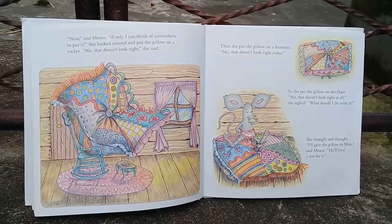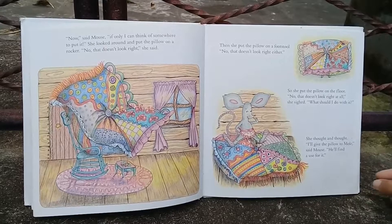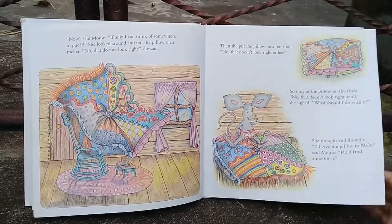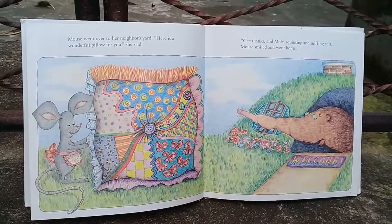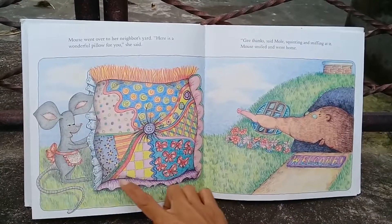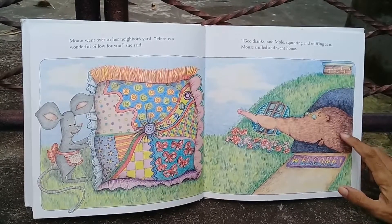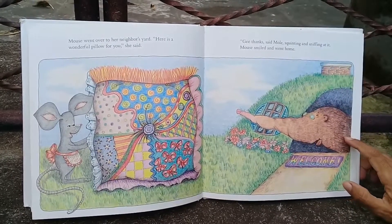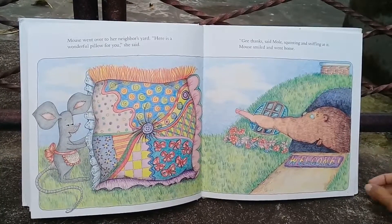'Aha! I'll give the pillow to Mole,' said Mouse. 'He'll find a use for it.' Mouse went over to her neighbor's yard. 'It's a wonderful pillow for you,' she said. 'Gee, thanks,' said Mole, squinting and sniffing at it. Mouse smiled and went home.